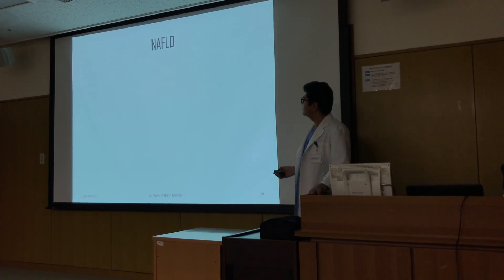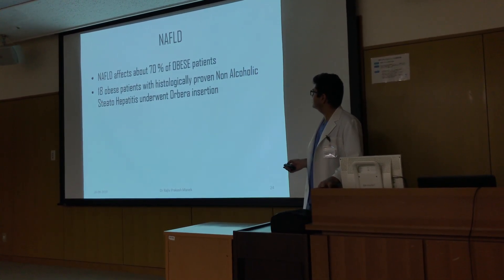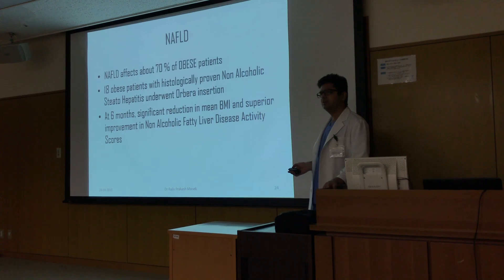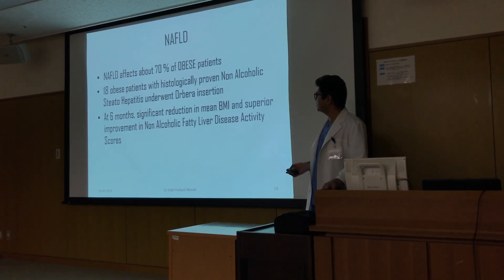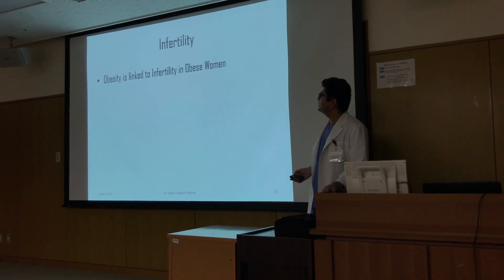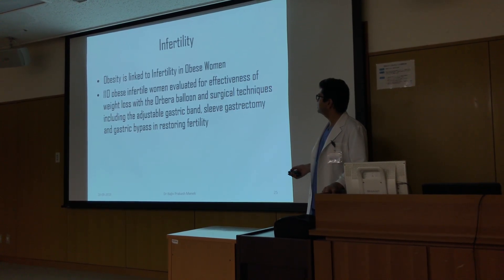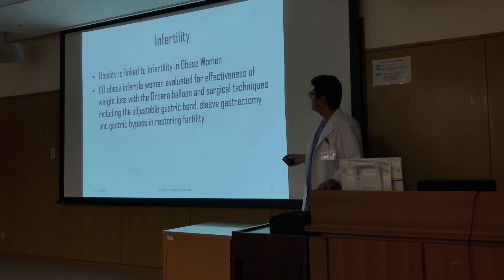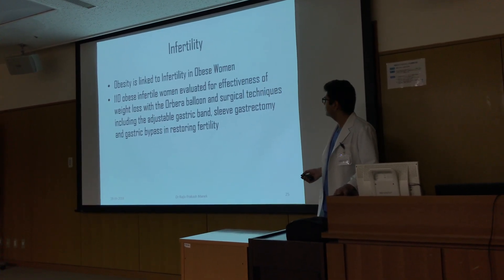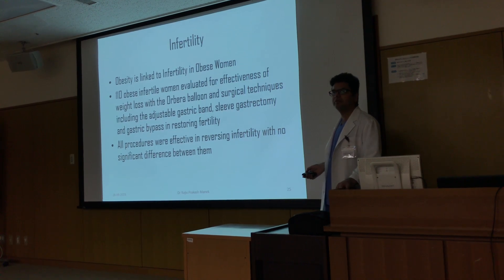Non-alcoholic fatty liver disease affects about 70 percent of the obese population. 18 patients with histologically proven NASH underwent Orbera insertion; at six months there was significant reduction in mean BMI and superior improvement in NAFLD activity scores. Additionally, 110 obese infertile women were evaluated for effectiveness of weight loss with Orbera balloon and surgical techniques including adjustable gastric band, sleeve gastrectomy, and gastric bypass in restoring fertility — all procedures were effective with no significant difference between them.